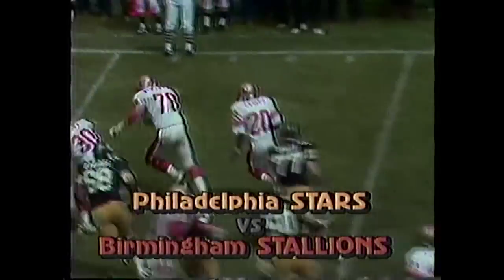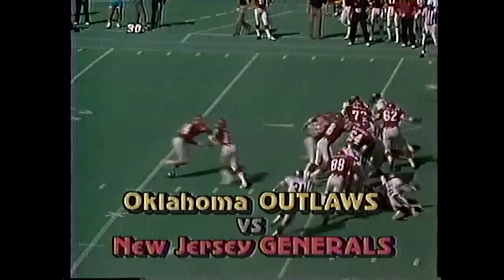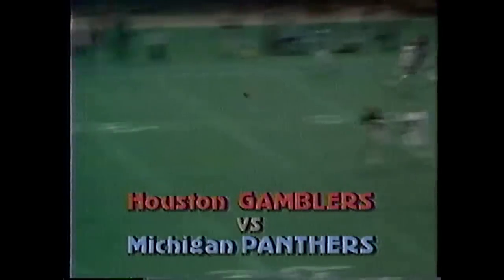USFL powers collide when the only two 9-1 teams square off. As league rushing leader Joe Cribbs and Birmingham clash with Philadelphia. Or Doug Williams and Oklahoma battle Herschel Walker and the Generals. Plus Houston at Michigan. The USFL Sunday on ABC.